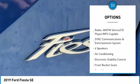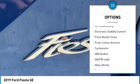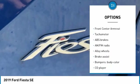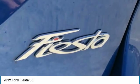6 speakers, ABS brakes, air conditioning, alloy wheels, AM-FM radio, brake assist, body-color bumpers, CD player, compass, delay-off headlights.